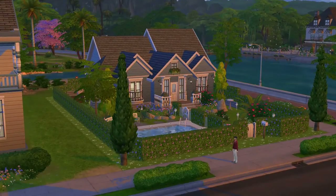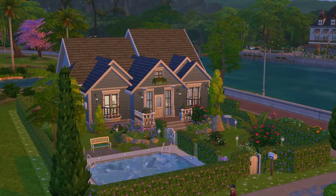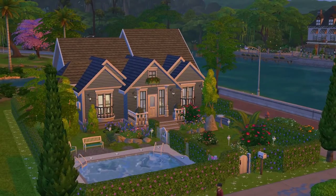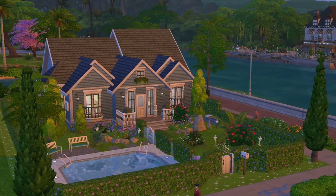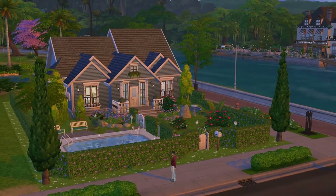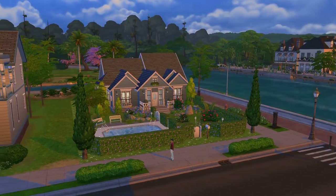Hey folks, how's it going? This is Iron Seagull here back with another lot showcase for The Sims 4. This time I decided to show off a really nice house that has a really nice pool attached to it. This is the Gardenia by Ange Rouge 24, on a 30 by 20 lot. It has two bedrooms and one bathroom, and it can be yours for 86,636 simoleons.